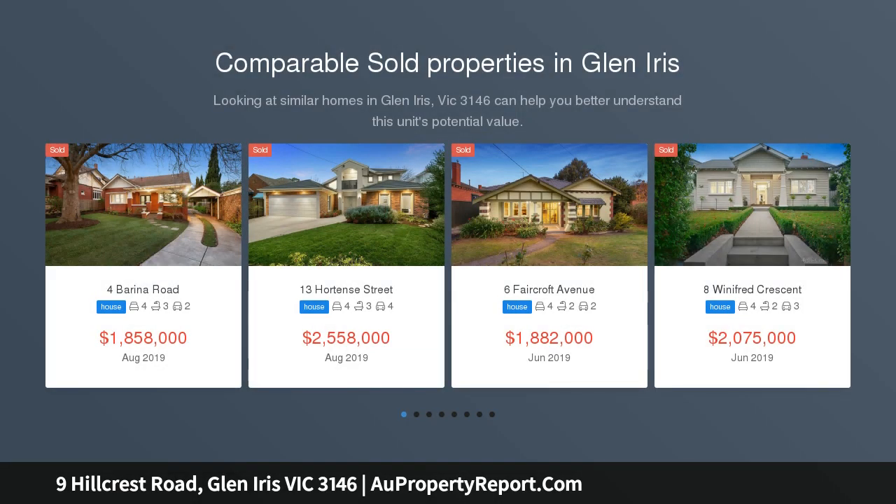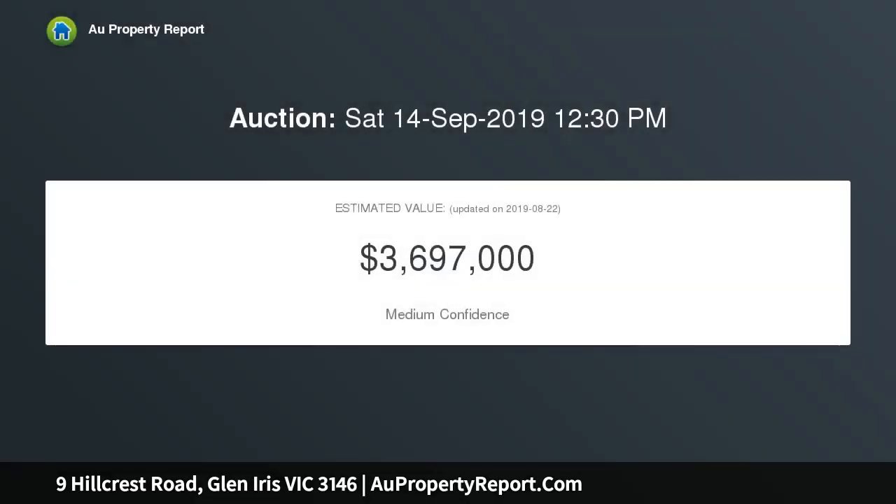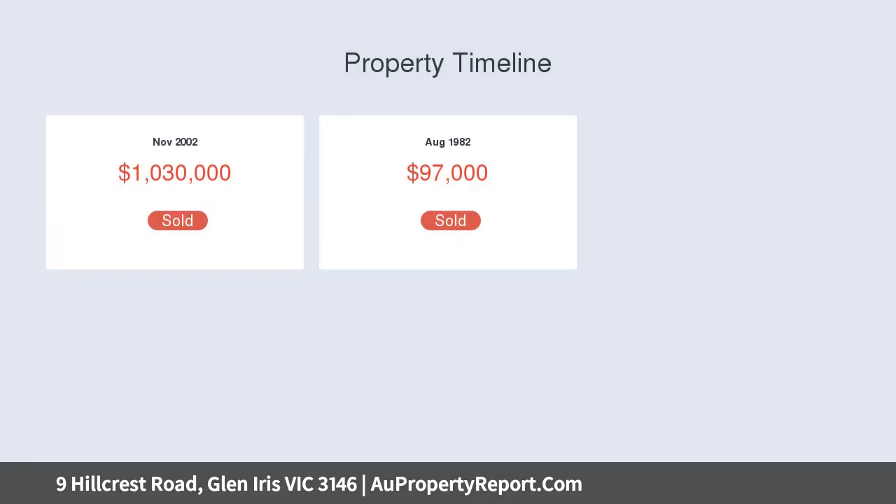An incomparable family domain, this absolutely captivating C1923 period residence's flawless blend of classic elegance and Hamptons-inspired contemporary design is more than matched by its glorious northwest-facing 1300 SQM approx. resort-style garden surrounds, complete with north-south tennis court and pool.